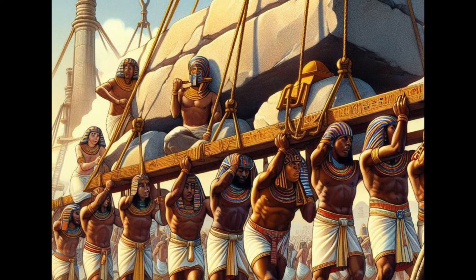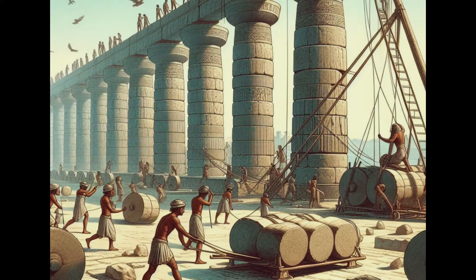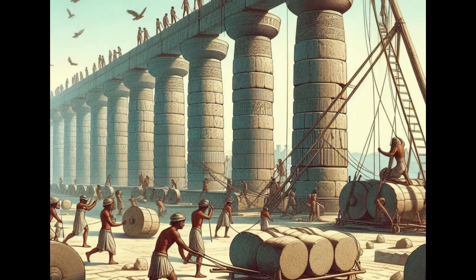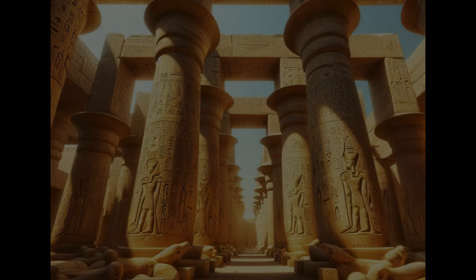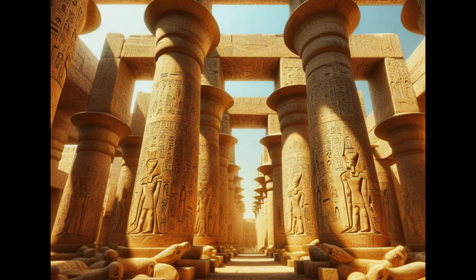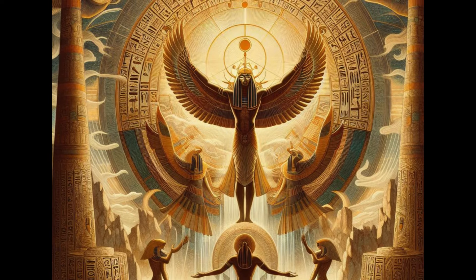But how did they transport these massive stones? They used sledges, ropes, and the power of human labor. Every column was not just a structural element, but a canvas that told a story. For instance, the 134 papyrus columns in the great Hypostyle Hall at Karnak represented the primeval papyrus swamp from which Atum, a self-created deity, arose from the waters of Nun at the beginning of creation.